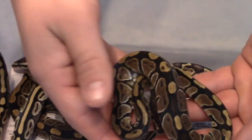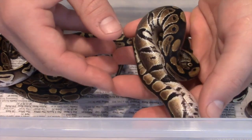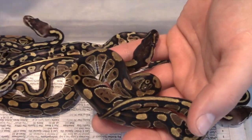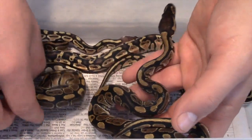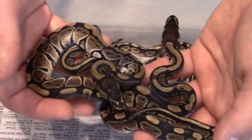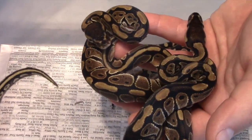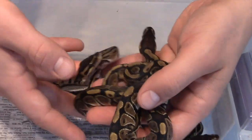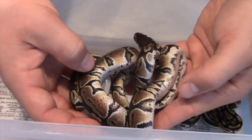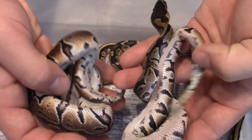Right off the bat we've got two normal girls, 100% Het GS. There's one and there's the other. One's got a clear belly, the other one's got some patterning going on.